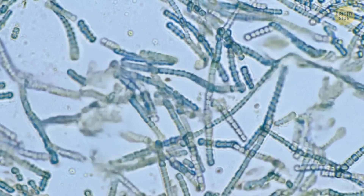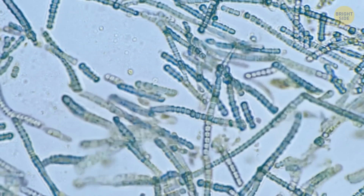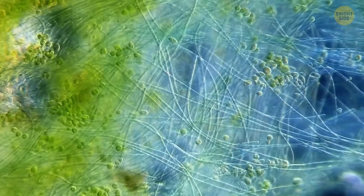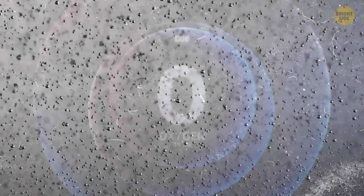Then, at least 2.4 billion years ago, cyanobacteria evolved. These were the first organisms to make food using water and the sun's energy, and they released oxygen. This caused a big increase in oxygen, which made it hard for other microbes that couldn't handle oxygen to survive.